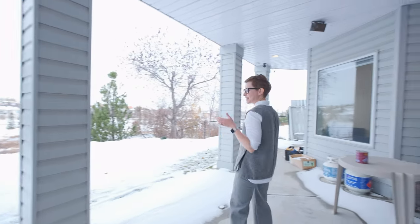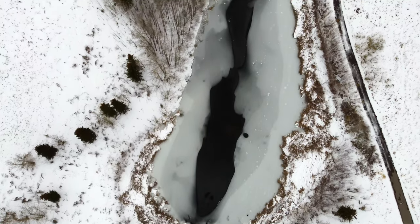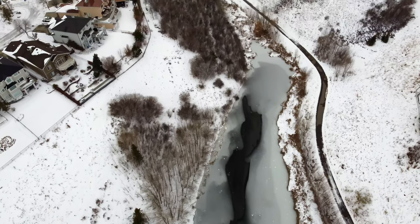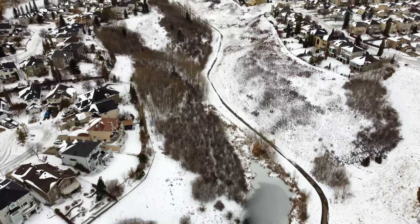This ravine has trees, ponds, wetlands, and birds. Just imagine sitting out here on a sunny Calgary day, kicking back and enjoying it all.